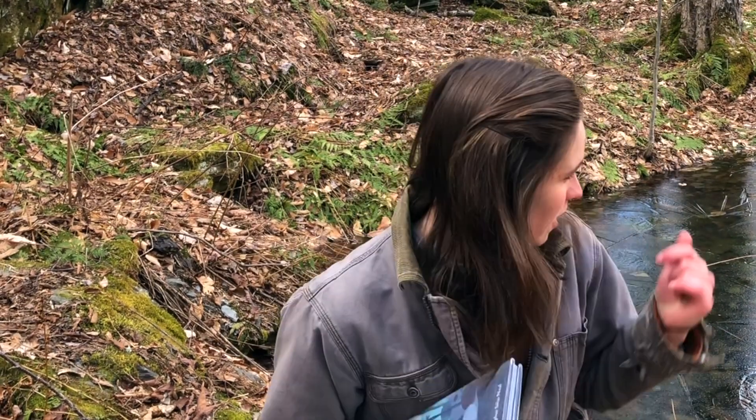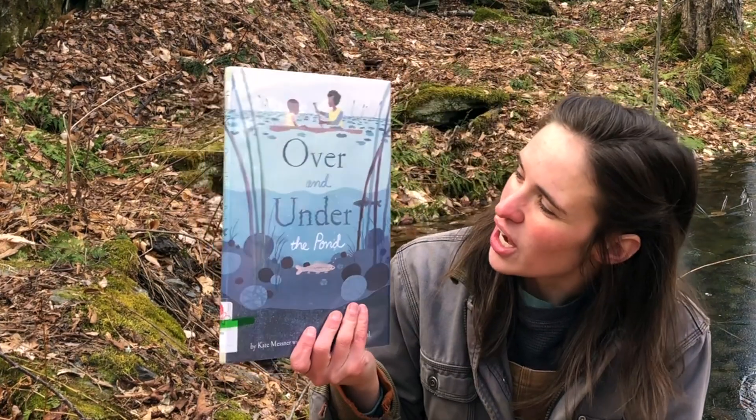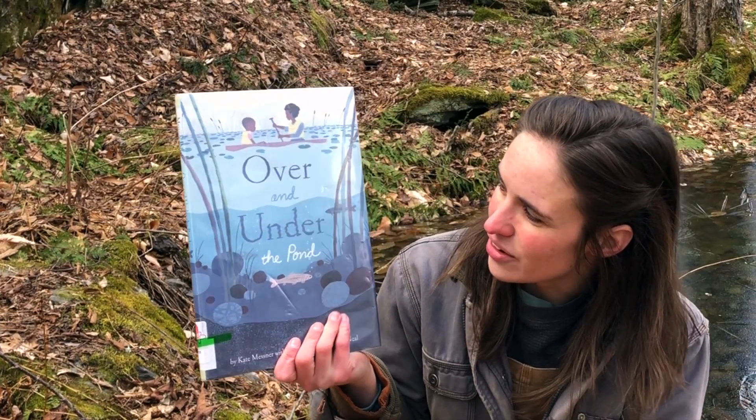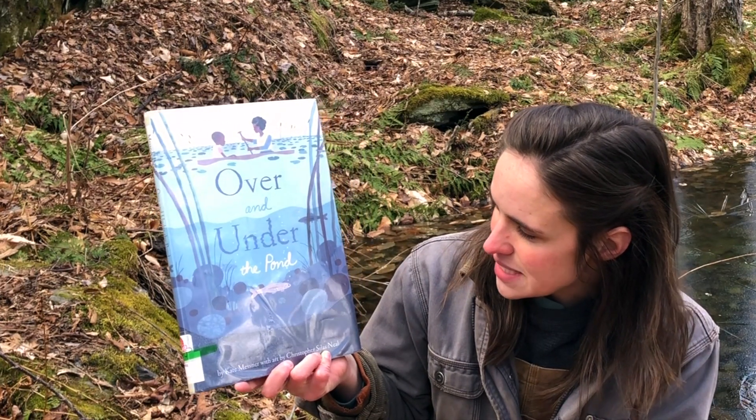Hi Spring Hill friends, it's me Anna. I'm back at my pond again and I'm thinking about the Spring Hill pond and wondering what's happening there. I thought that we could read a pond book. It's called Over and Under the Pond by Kate Messner with art by Christopher Silas Neal.